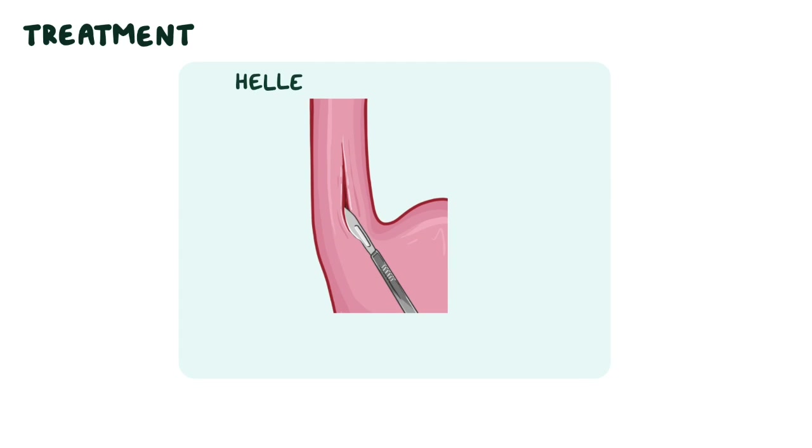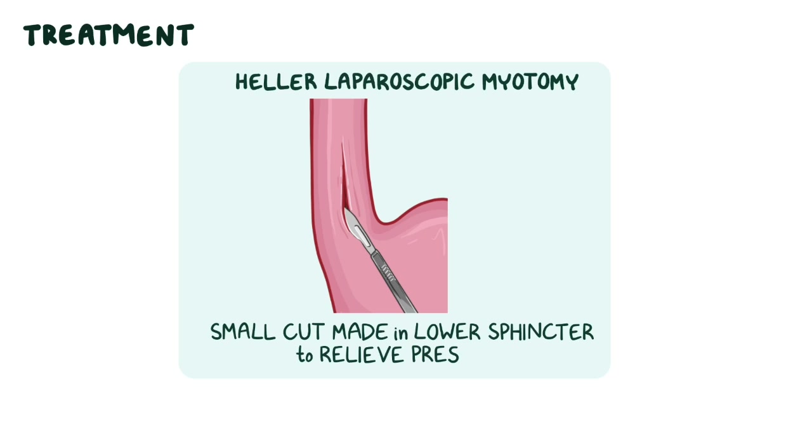The most effective and long-lasting treatment is Heller laparoscopic myotomy, a surgical intervention where a small cut is made in the lower sphincter to relieve that pressure.